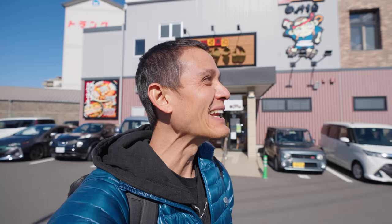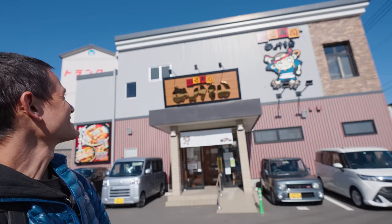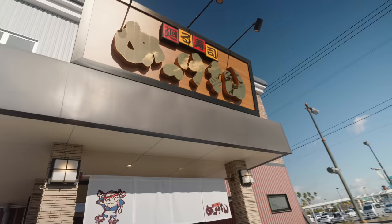Okay, here we are. We made it. And we have an amazing view of the volcano from here. The water port is right across the street. This is the conveyor belt sushi restaurant that we came to — it's a very popular place locally. It's called Mawaru Sushi Mekomen at Dolphin Port.